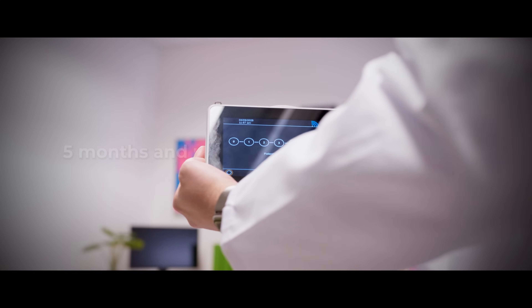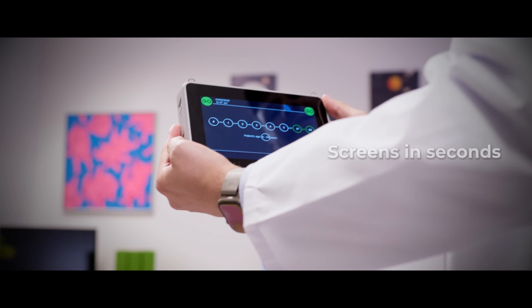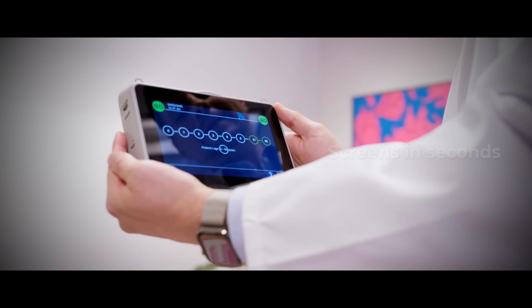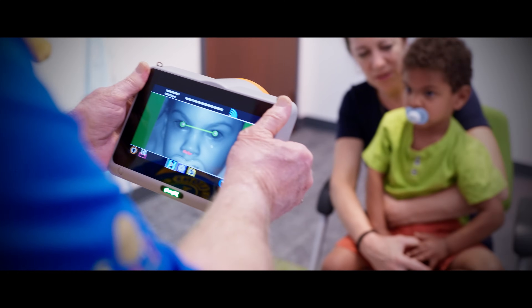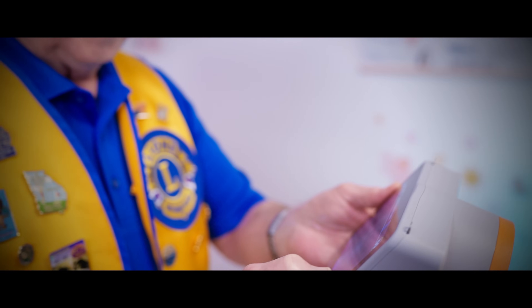Designed for children as young as 5 months old, PlusOptics takes mere seconds to assess the most common vision disorders and risk factors. It measures both eyes at the same time and delivers an instant pass or refer result, making it easy to know if a child needs follow-up care.